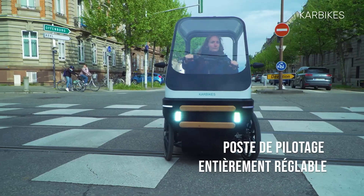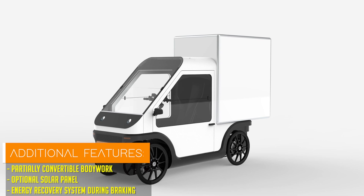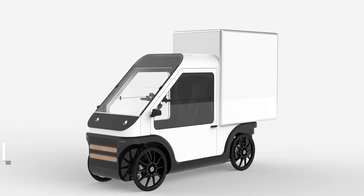Offered in two versatile configurations — a single-seater model for utility-focused use and a family-oriented variant with ample cargo space — the car bike caters to a wide range of needs, whether it's running errands or enjoying a leisurely ride with loved ones.